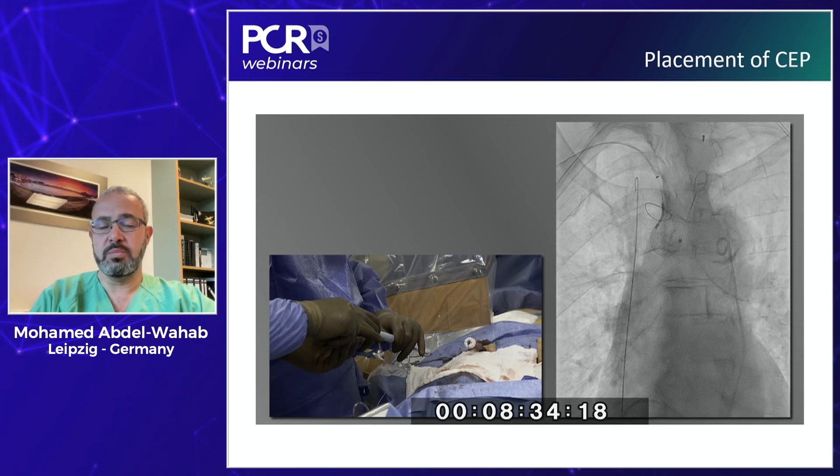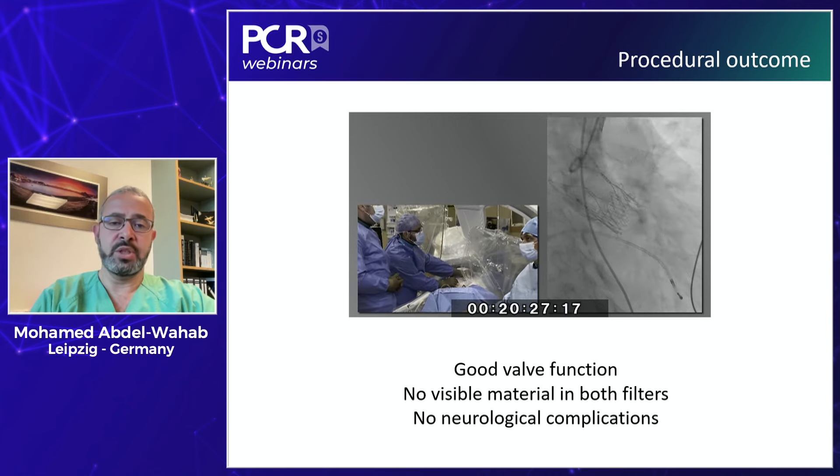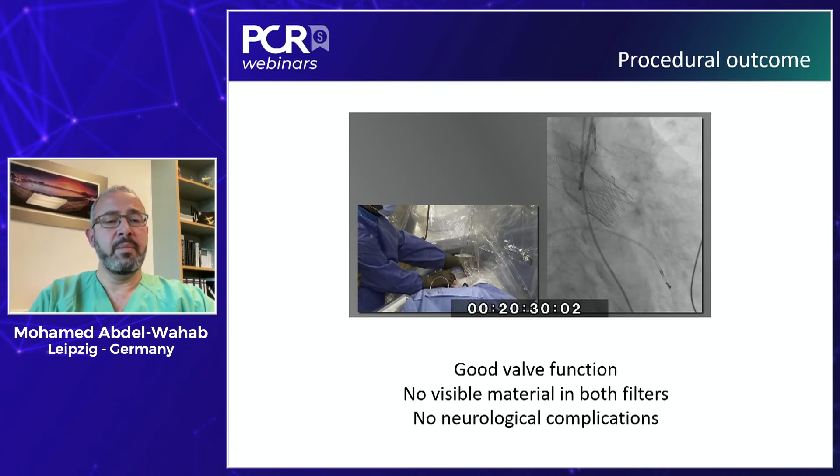If you noticed the time of device placement, it was more or less one minute. I think this is one of the advantages of this device from an interventional perspective — it is easy to learn and execute. It took one minute to place in a straightforward anatomy; if you add the radial access, which is the most common axis we use for this device, you may add one or two more minutes. This procedure went fine with good valve function. We didn't notice macroscopic material in both filters, and the patient did not have neurological complications.